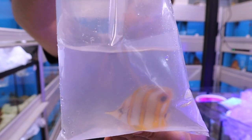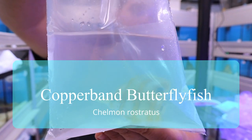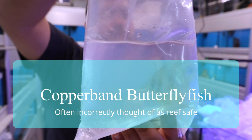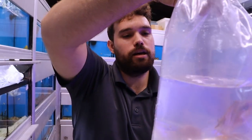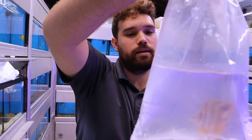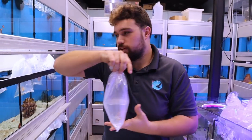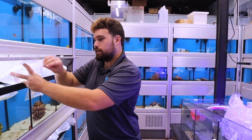Copper band butterfly. These are often touted as aiptasia eaters, although in my experience the ones that eat aiptasia usually end up also eating other corals in the tank. So if you do get these to control your aiptasia, you should probably be ready to remove it if needed.